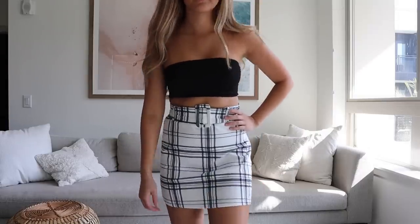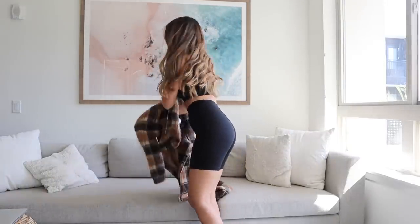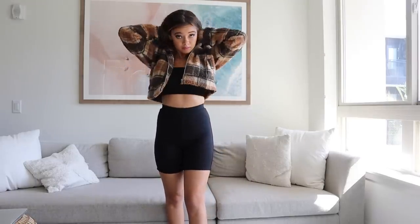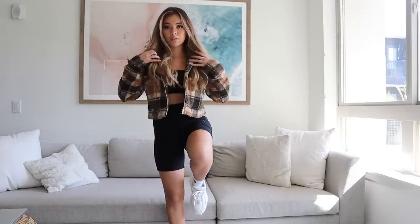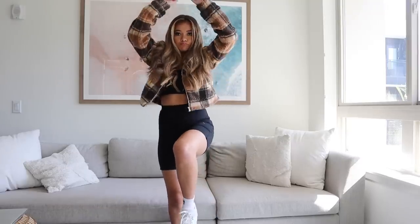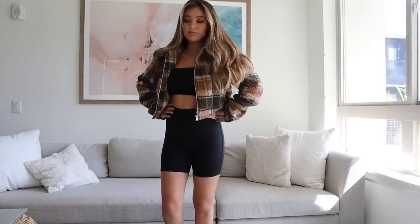This next outfit goes back to cycling shorts, which are just so easy to pair with things. I'm also really excited to wear this flannel jacket for fall — the particular color combination is really hitting the spot for me. I paired this outfit with some chunky white sneakers by Windsor Smith; they have super cute white chunky sneaker styles, and this is the Lupe style if you're interested.